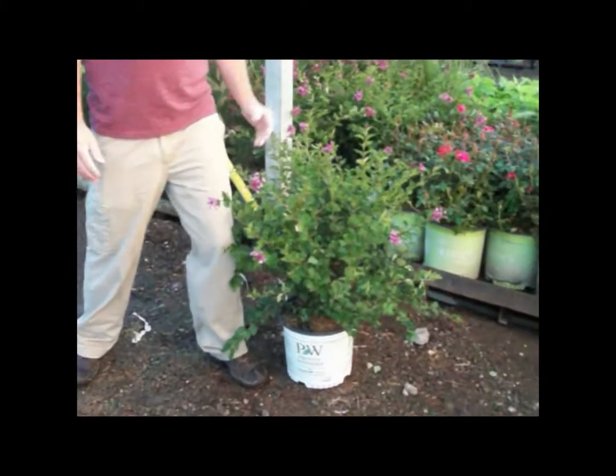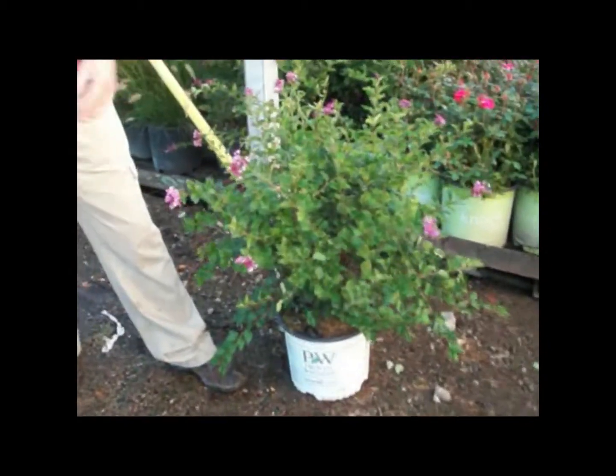Good morning everybody, my name is Dean, I'm the new CSR here at Willoway. This is our Syringa Boomerang — very nice in a 3-gallon, full of bloom.